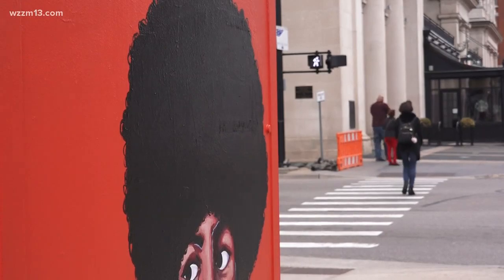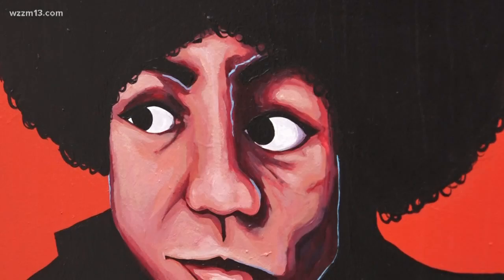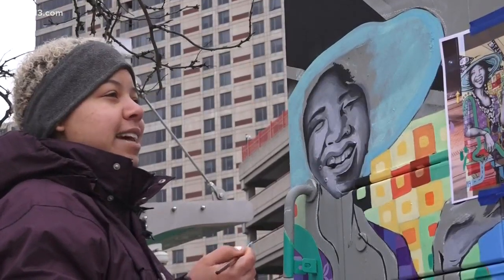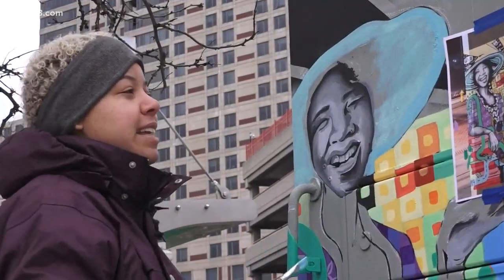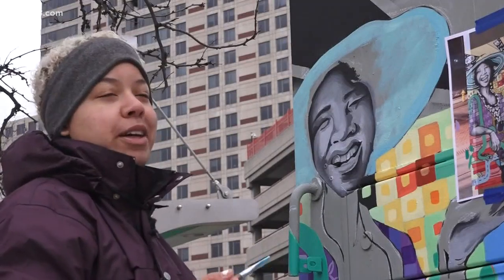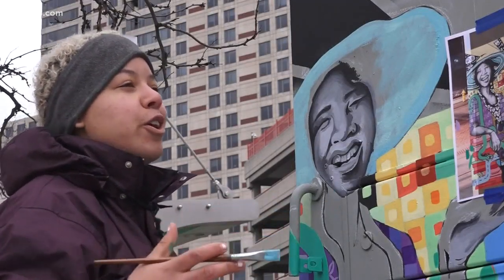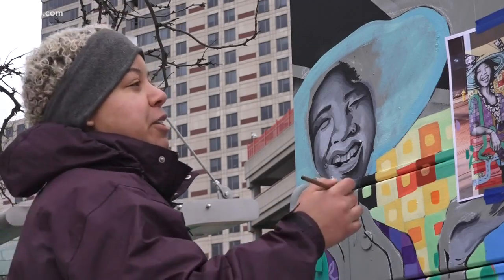By May, 27 mechanical boxes around downtown will be the focal point of a city walking tour. It's not even just that I get to paint — it's that I get to tell people who are walking by who I'm painting. It's just overall a really cool thing to be a part of in Grand Rapids.